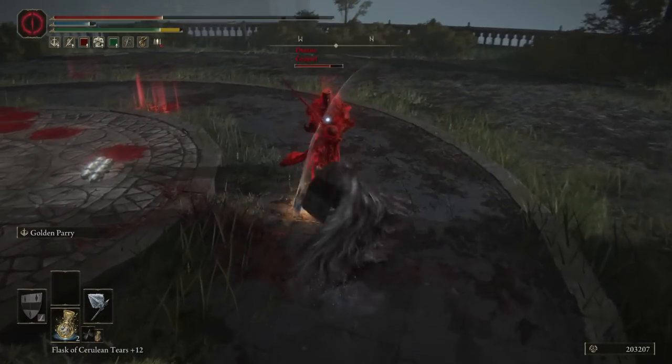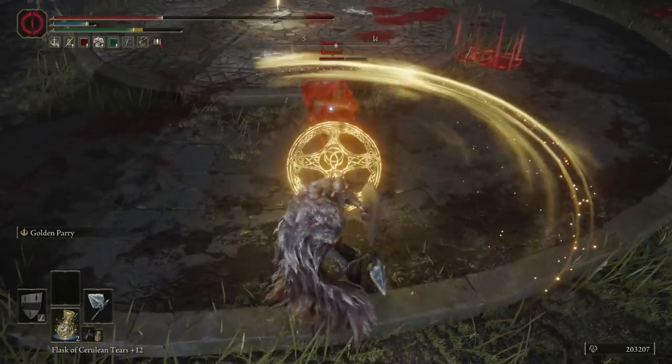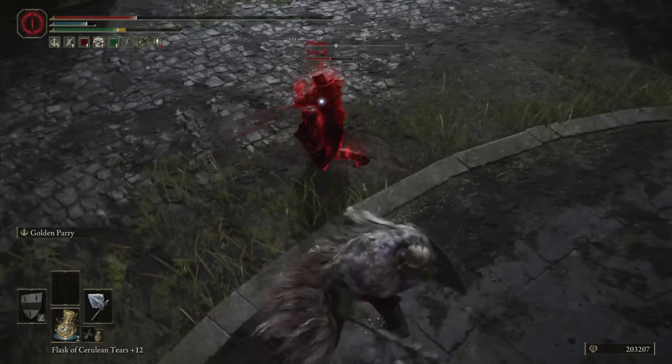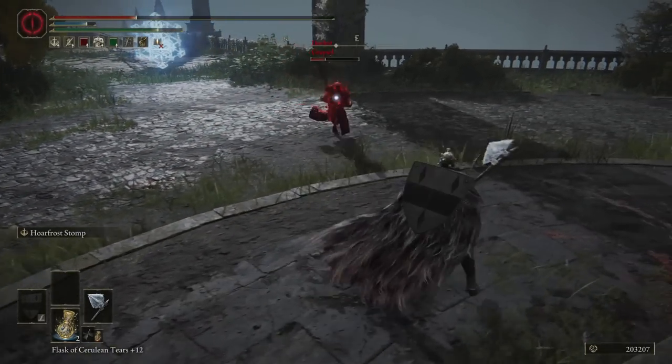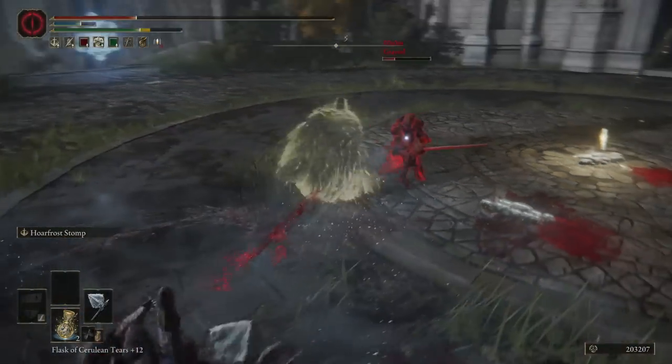Overall I feel like this is a pretty decent weapon. There are some glaring cons, but I feel like the pros outshine them to a significant degree, and I feel like the cons are really why a lot of people underestimate what this weapon can do. That said, let's get started with those cons.